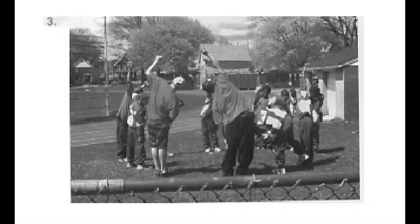Number 3. A. They are racing on the track. B. They are doing stretches outside. C. They are putting on their uniforms. D. They are dancing in the grass.